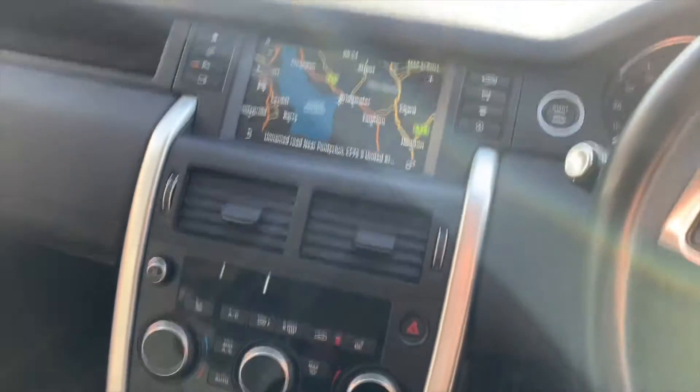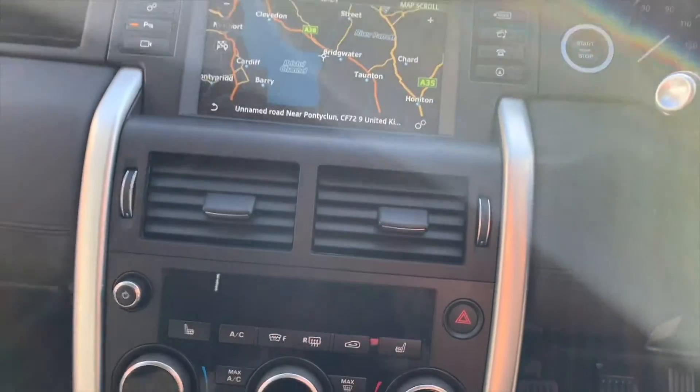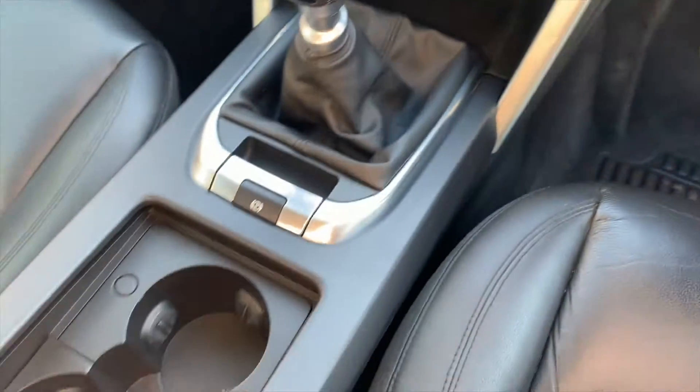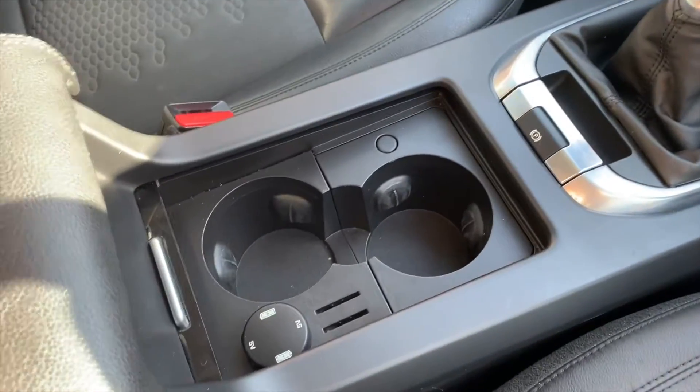The Land Rover Discovery Sport is fitted with a large colour screen featuring navigation and plenty of entertainment and media functions. It also has dual zone climate control as well as heated leather seats. The six-speed gearbox is smooth as butter and has an electric handbrake.